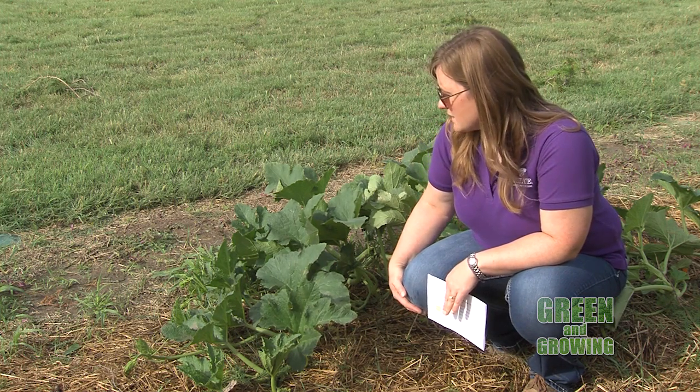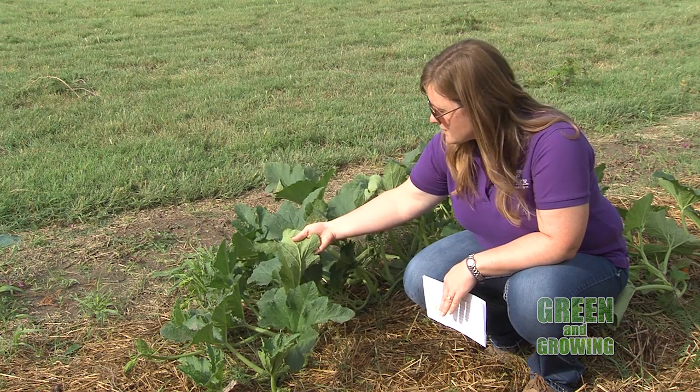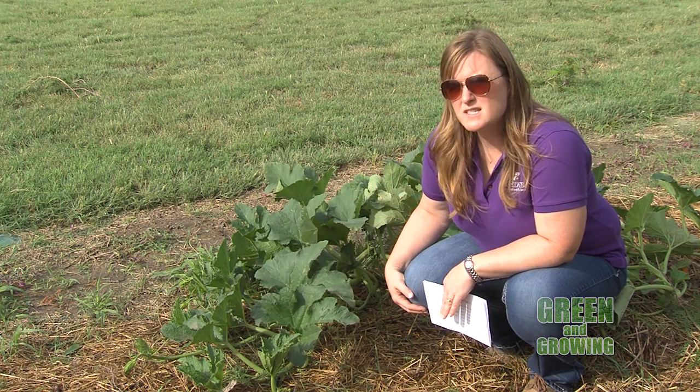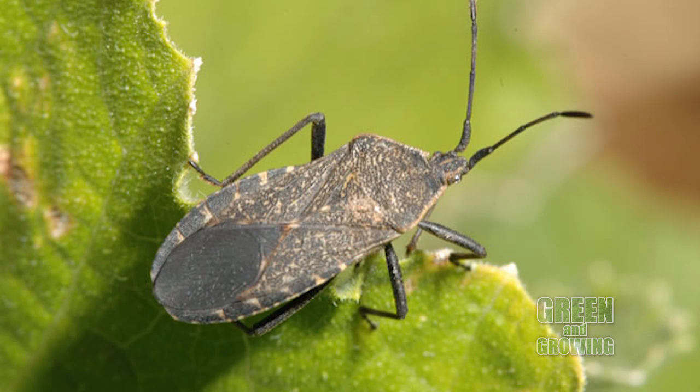What you want to do when you have these plants is go out and scout for them. When you have pumpkins or squash in the garden, go out and inspect the leaves. Squash bugs lay their eggs on the undersides of the leaves, so you want to really look things over. If you find a cluster of red, tiny eggs,